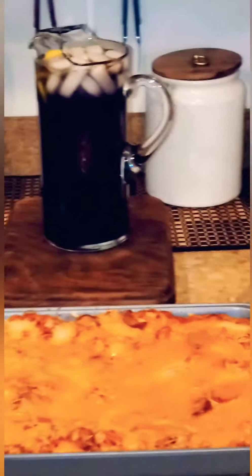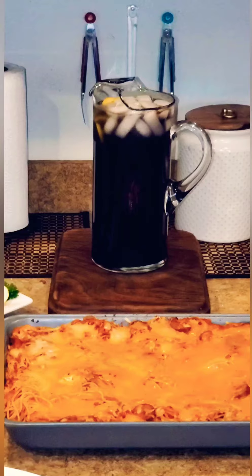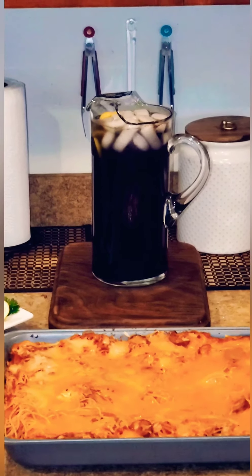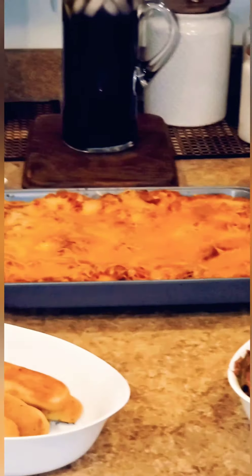And there in the back, I have some grape Kool-Aid. I use some fresh lemon juice, some sliced lemons, and some ice cubes to keep it cold.